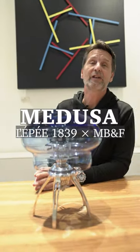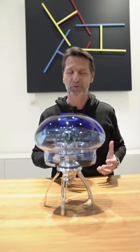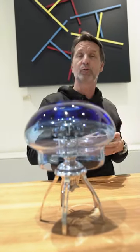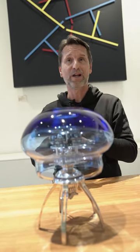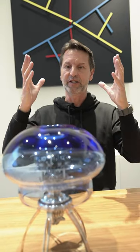So this is Medusa. Medusa actually should have been called jellyfish, but that's French for jellyfish — Méduse. We created the HM7 Aquapod, which was inspired by a jellyfish because my wife got stung by a jellyfish about 10 years ago, and I got the idea.